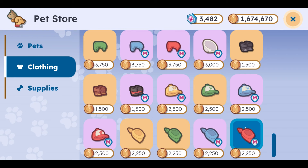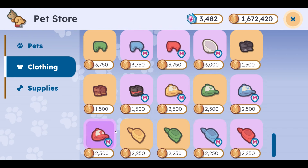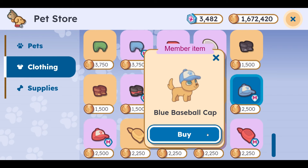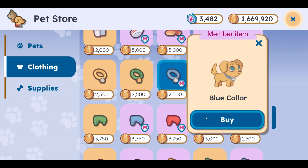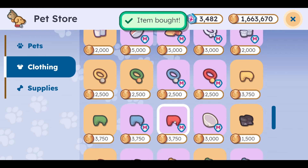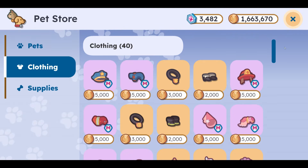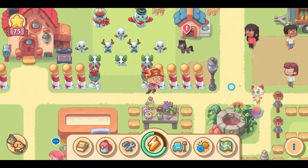Let's go ahead and get a kerchief as well, just to see what that looks like with the blue hat. And let's go ahead and get a collar and a harness. Alright, let's go ahead and check this out — dress up some of our pets and see what this looks like. I am really excited for this update.